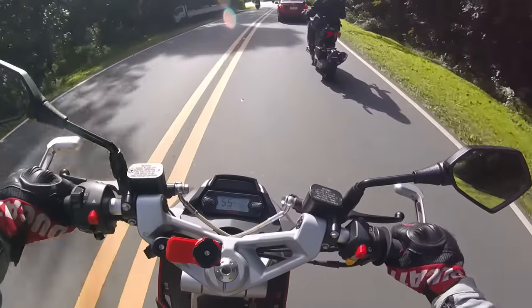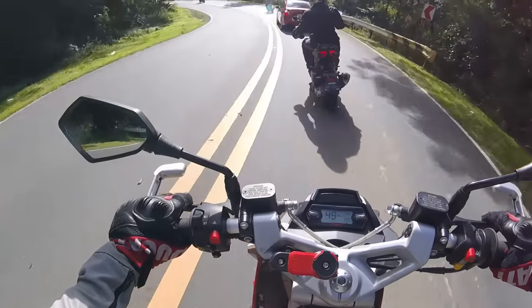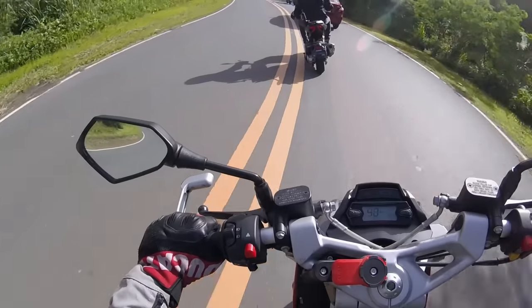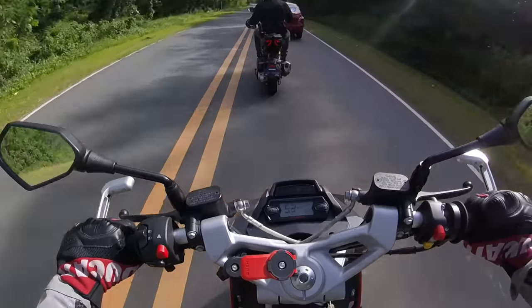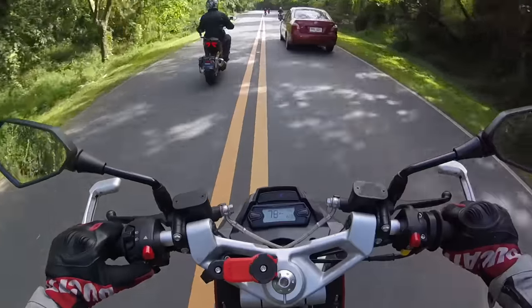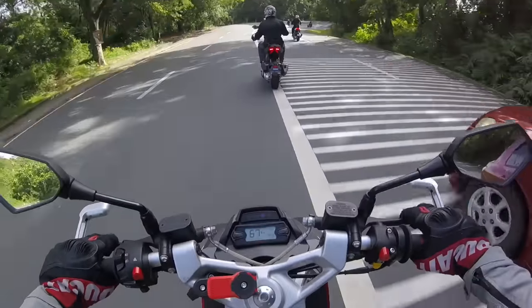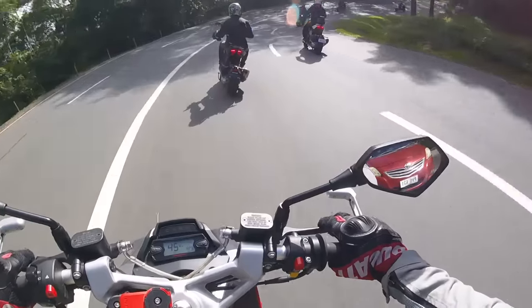I wish the dash was a little more special. It's got all the necessary information you need, but at the price point of this bike I would expect at least a TFT screen already. It's okay the way it is, but if you're paying that much for your scooter it should be a little more special.